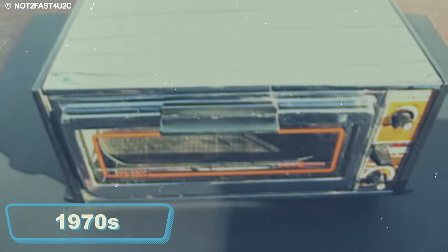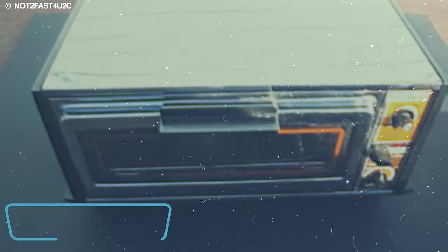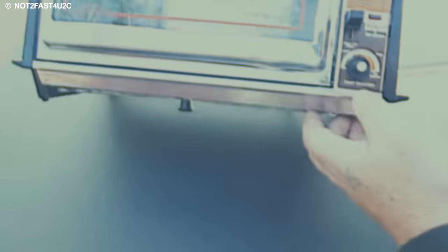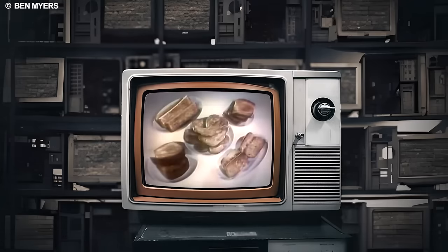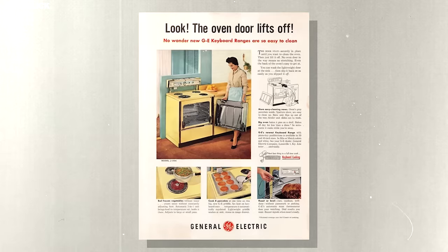In the 1970s, households sought ways to simplify their kitchen setups while maintaining efficiency. The Toast R Oven addressed this demand by providing a compact, dual-purpose solution that saved space and reduced energy consumption. This dual functionality allowed users to quickly toast their morning bread or bagels and utilize the oven feature for smaller baking tasks, eliminating the need for a full-sized oven.